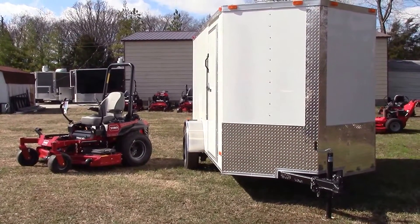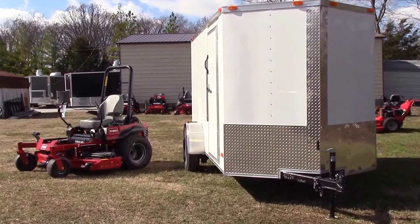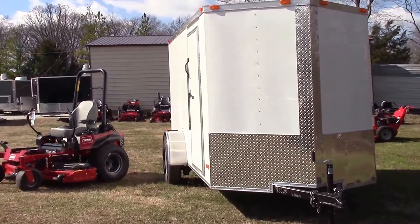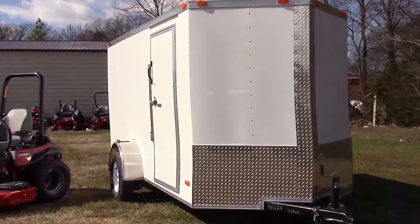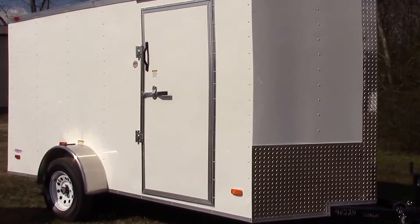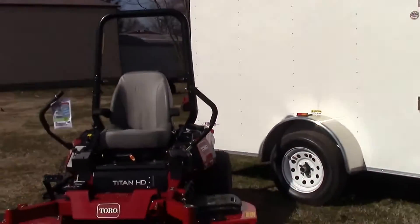We are here today at SLE Equipment located in Nashville, Tennessee. Today I'm going to be going over one out of hundreds of different package deals we have available here for you. This particular package deal is going to include your 6x12 V-nose enclosed trailer. As you can see, it's got the side door, and it's also going to have a ramp on the back.